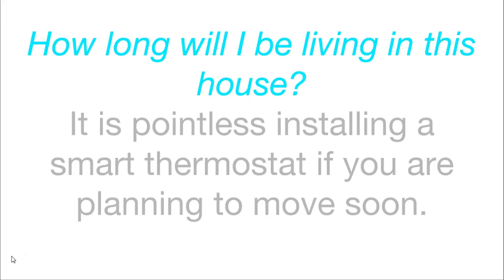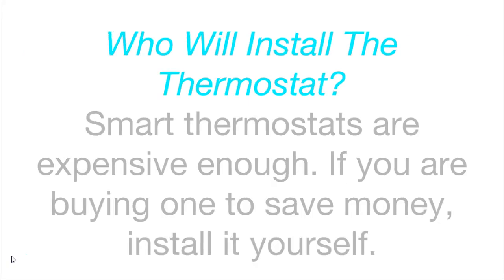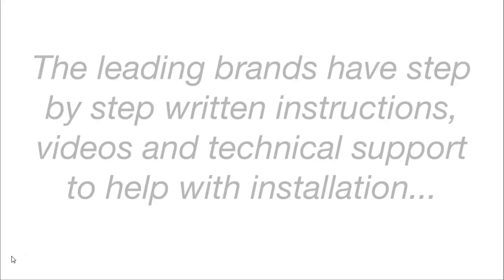Smart thermostats do take quite a bit of time to install and uninstall. Who will install the thermostat? Smart thermostats are expensive enough — if you are buying one to save money, install it yourself. The leading brands have step-by-step instructions, videos and technical support to help with installation.